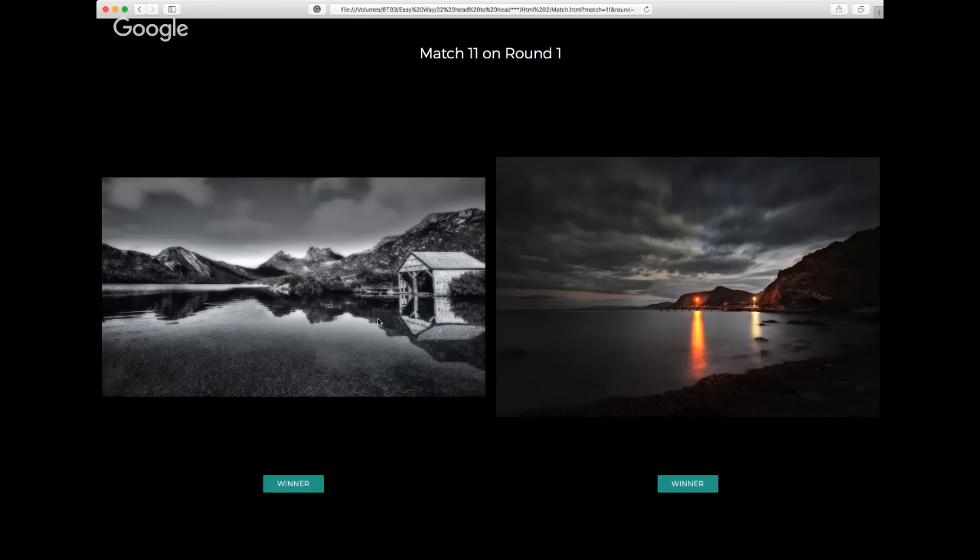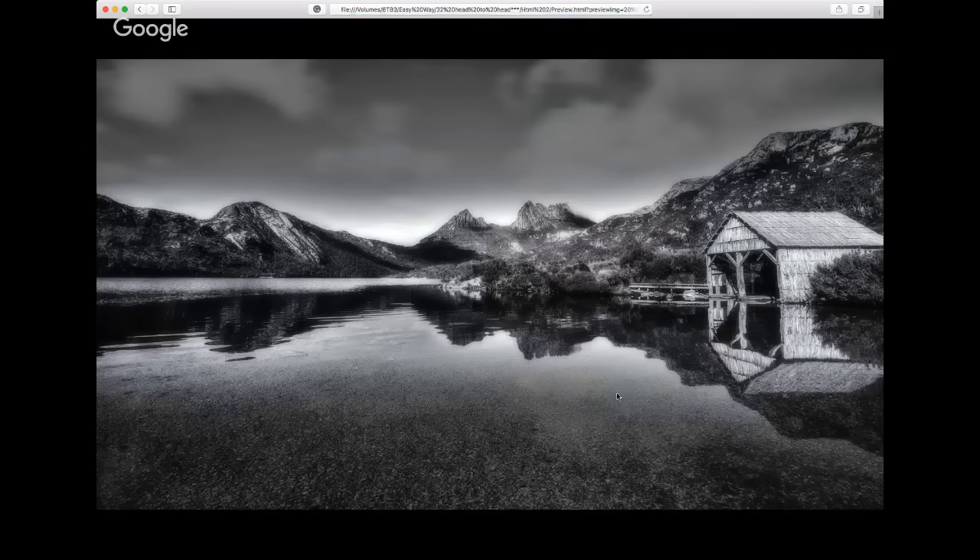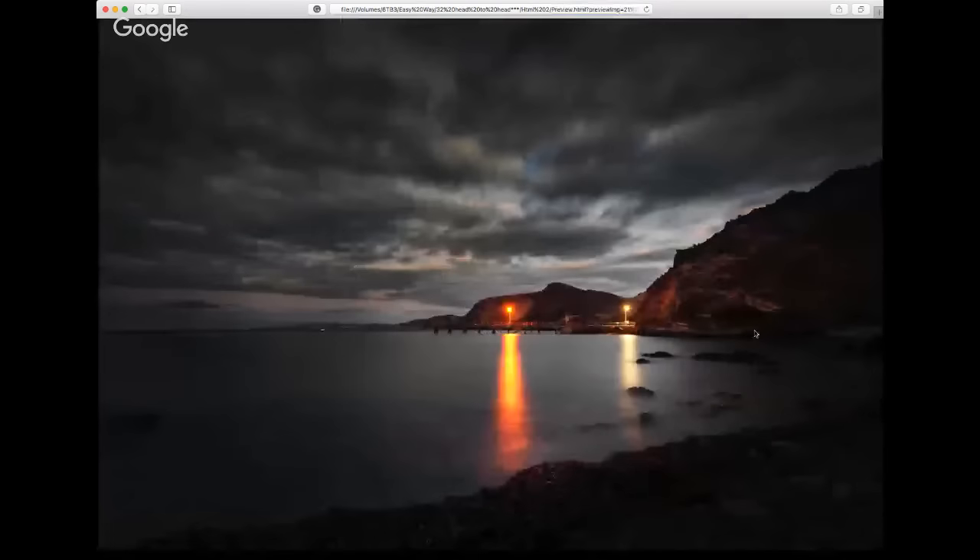Match eleven — the classic Dove Lake at Cradle Mountain. Absolutely gorgeous — I was just up there recently myself. Nearly every photographer that's been there has stood right there. That can be a downside in competition, though the famous Wanaka tree seems to win competitions regardless. Great subject being the boat shed, with Cradle Mountain as the secondary subject in the background. Nice short exposure maintaining the ripples on the water — quite nice.